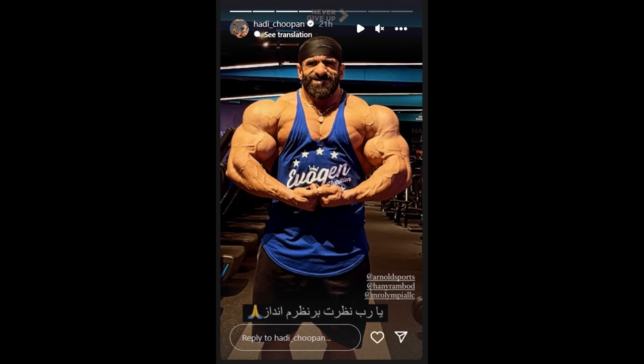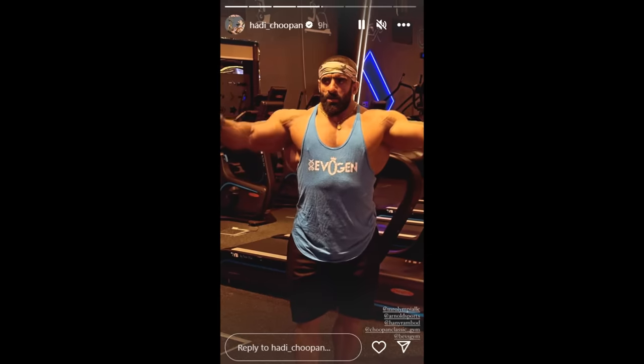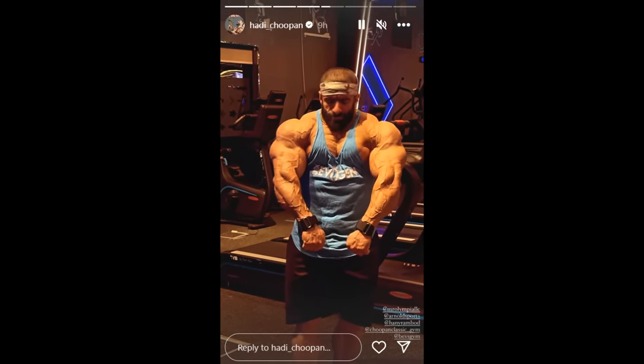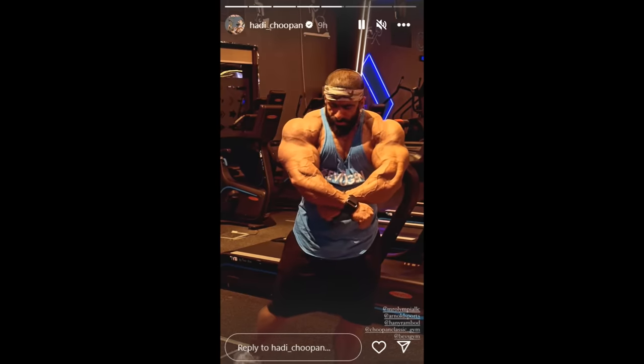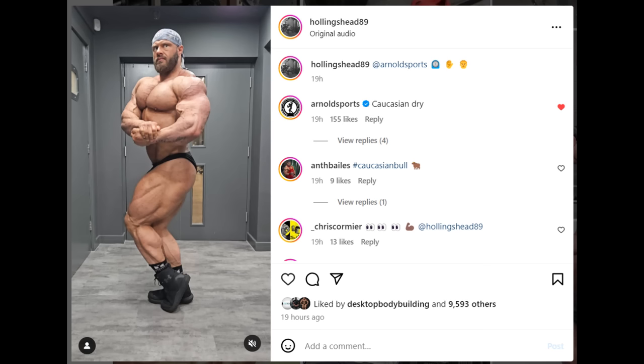It's gonna be an epic battle in four weeks — tell me who you think is gonna win, not just who you're a fan of. Next, we've got a quick update of James Hollingshead. What I found very interesting is the comment from the Arnold Classic's official Instagram page on James' post — they commented 'Caucasian dry.' James often speaks about this on his podcast, saying the black guys have the fullness but the white guys have the dryness, and he calls that 'Caucasian dry.'